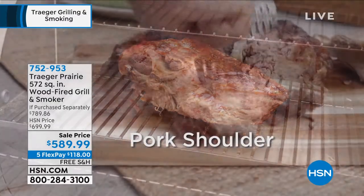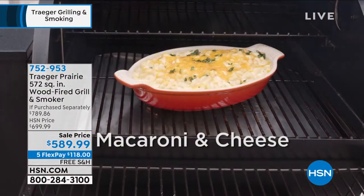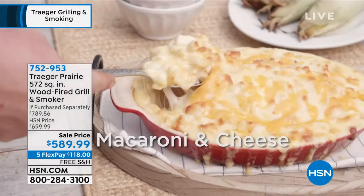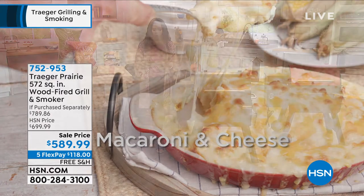Free shipping, we've got it on flex pay, and everything is perfectly done. That's what I like about this — you don't have to worry about 'is it going to turn out this time?' because you do have that consistency of cooking every time.